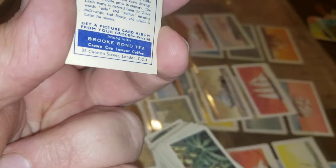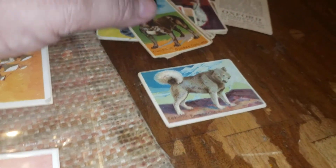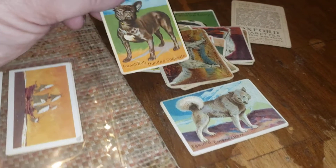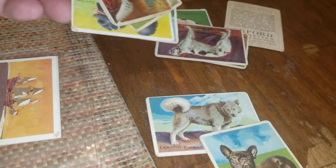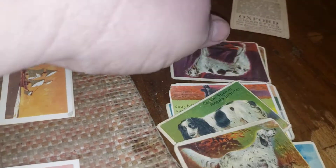Here's another set from the tea company, but if you notice on the back this one only says Brik Bond tea, so I have to look up when that variation happened to get an exact age on these. Then we also have a dog series from Oxford Cigarettes — those are English as well. There's an Eskimo Husky in here — I actually have a Siberian Husky in the house somewhere, though he doesn't like being called a husky.